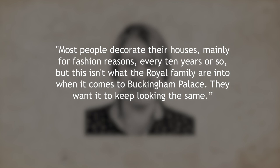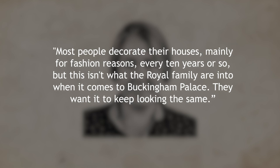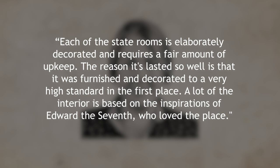Most people decorate their houses mainly for fashion reasons every 10 years or so, Leslie said, but this isn't what the royal family are into when it comes to Buckingham Palace. They want it to keep looking the same. Each of the state rooms is elaborately decorated and requires a fair amount of upkeep. According to Leslie, the reason it's lasted so well is that it was furnished and decorated to a very high standard in the first place. A lot of the interior is based on the inspirations of Edward VII, who loved the place.